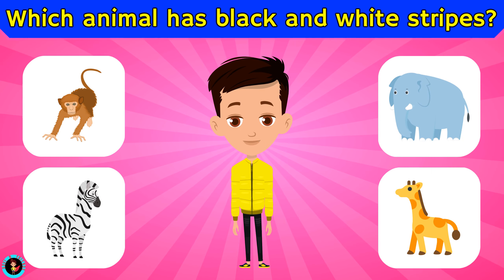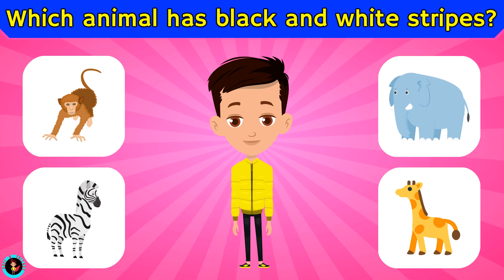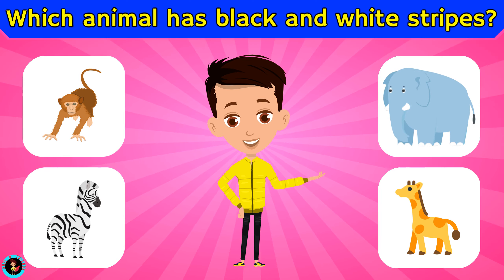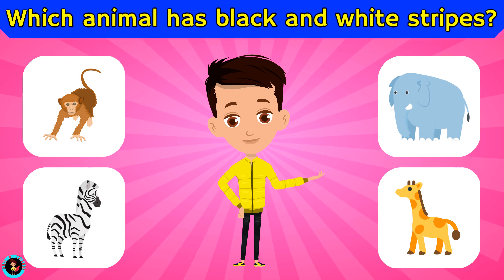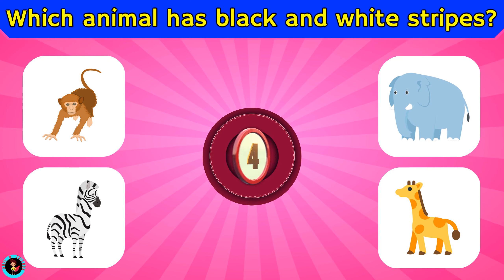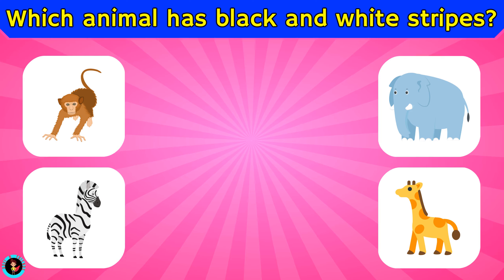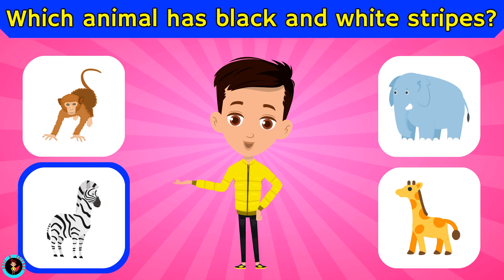Which animal has black and white stripes? Is it monkey, zebra, elephant, or giraffe? The right answer is zebra.